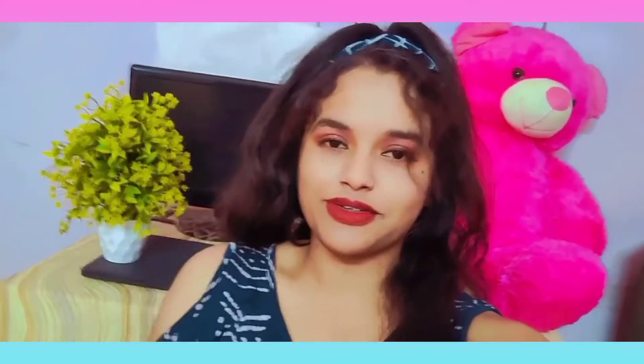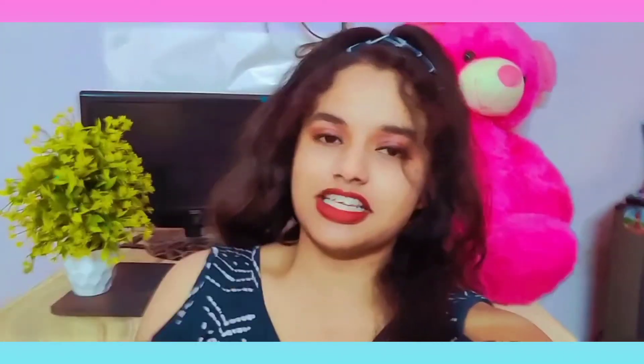I hope that you are safe at home and taking precautions for Corona. So let's start today's video.